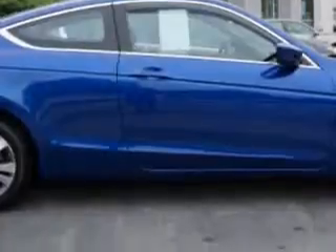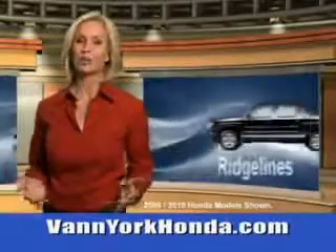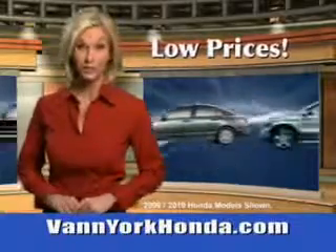Enjoy the drive and have peace of mind in this 2011 Honda Accord. See us at Van York Auto Mall today. Van York Honda at the Auto Mall — low prices on new and certified Hondas.